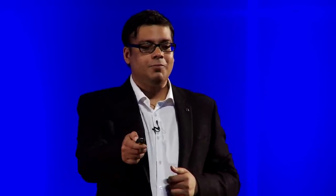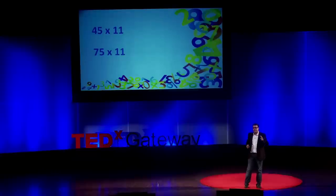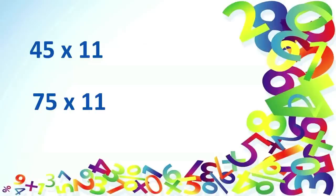Let's do another sum together. Say 45 times 11. I know you have had your lunch, so don't feel sleepy. So what's your answer? 45 times 11. 495. 495 it is.